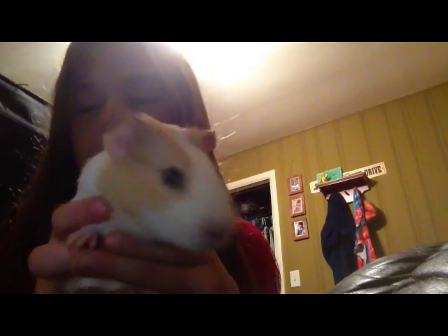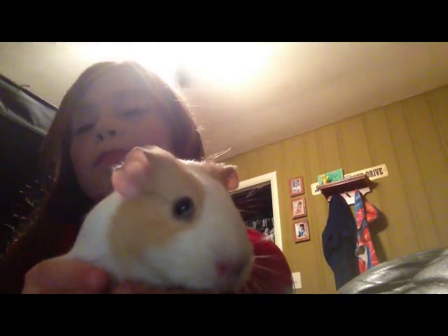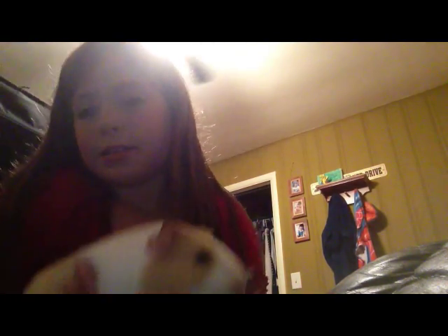This is Coconut. We got her in September and we've had her for a pretty long time. We got her from PetSmart. This is her cute little face, little ears, and here's her eyes, and then it's a side, whole butt, and the other side.